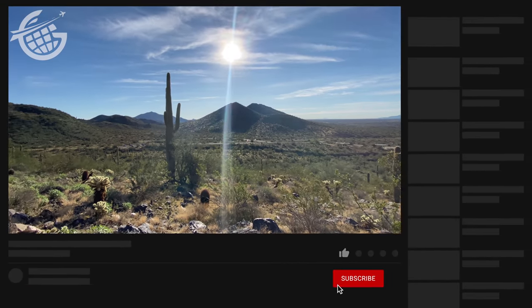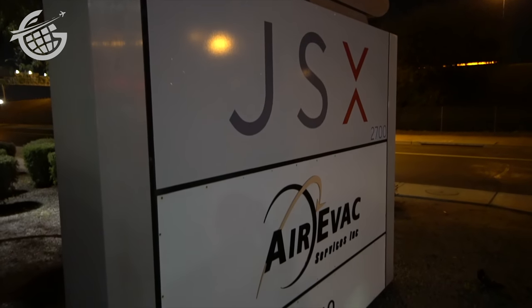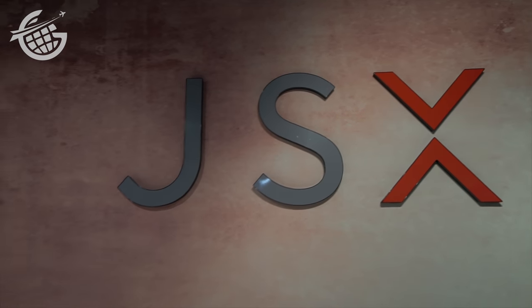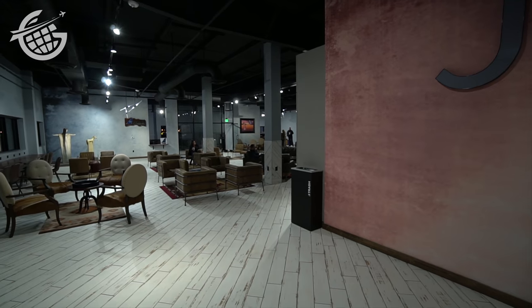After a little more hiking, a quick meeting, and a short sleep, I was back on the road on my way to Hollywood, Burbank to be exact. Now JSX does not operate from the main terminal at Sky Harbor or any of the other airports they serve, for that matter. Instead, they use their own private terminals. So be sure to do your research ahead of time so you'll know exactly where to head.